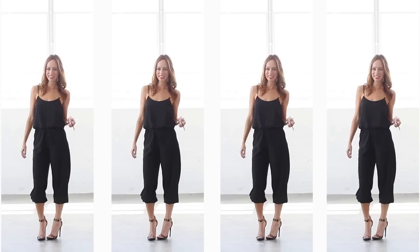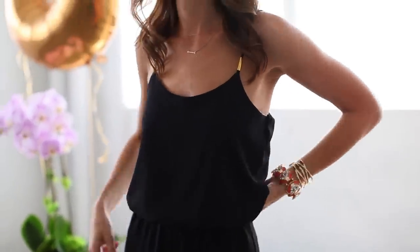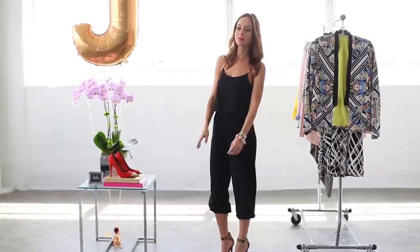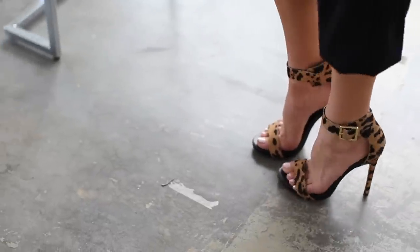Another really popular jumpsuit style this season is the cropped pant. These have some elastic at the calf and then they just blouse over — that's mostly the styles you'll be seeing. This one also has the elastic waistband, but instead of belting it at the waist it has a tie and then it blouses over, which is called a blouson style. It's really breezy and you can wear it for daytime with a pair of flats, or you can dress it up like I did with a pair of heels. I did these fun leopard sandals.